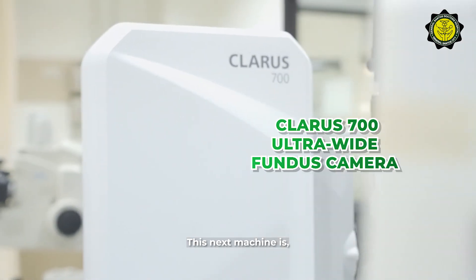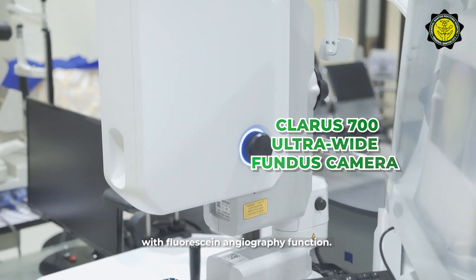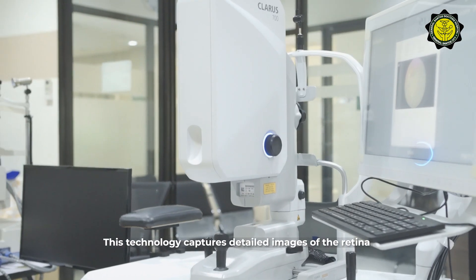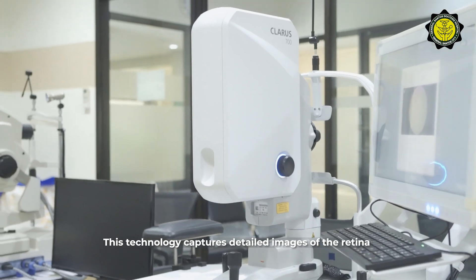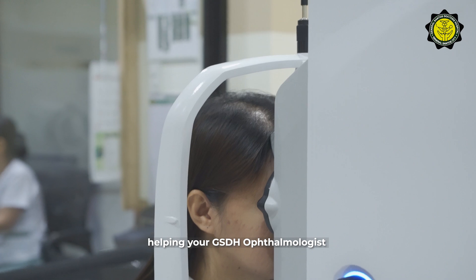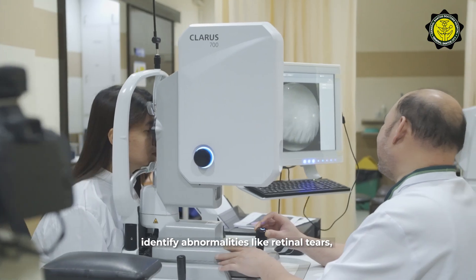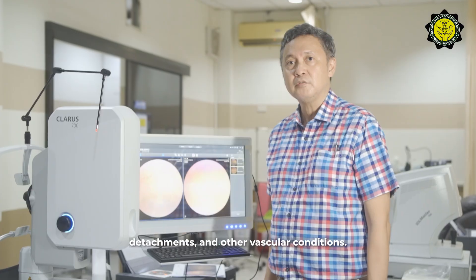This next machine is the CLARO 700, an ultra-wide field fundus camera with fluorescein angiography function. This technology helps capture detailed images of the retina, usually without the need for dilating drops, helping your GSDH ophthalmologist identify abnormalities like retinal tears, detachments, and other vascular conditions.